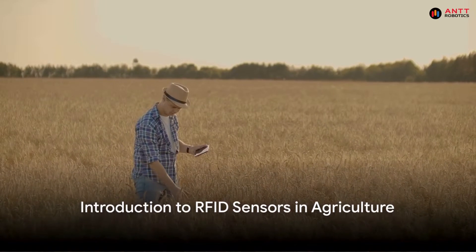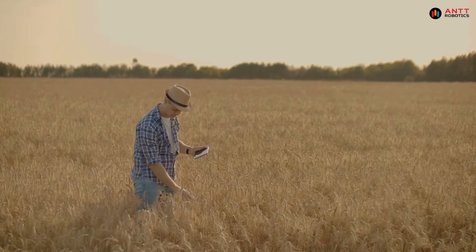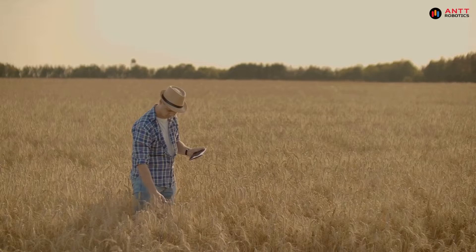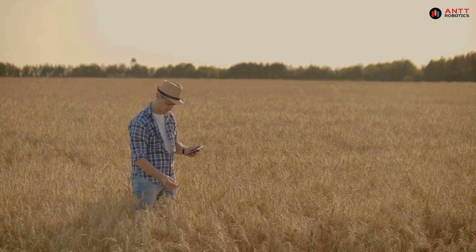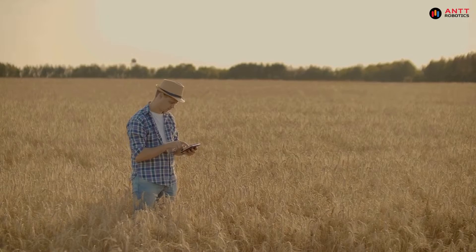Welcome to the world of RFID sensors in agriculture. Today, we will explore how these sensors are revolutionizing the way we track food from the field to the store, and how they are helping us in disease tracking.